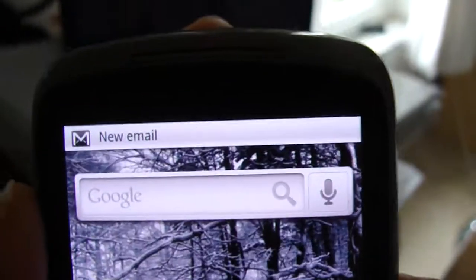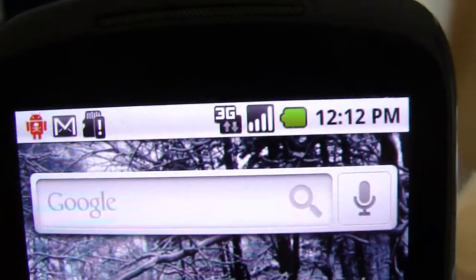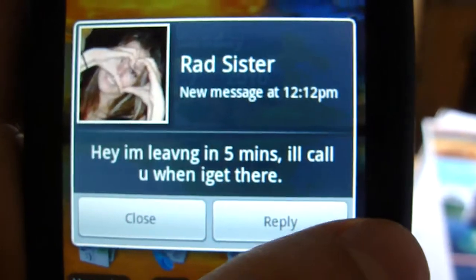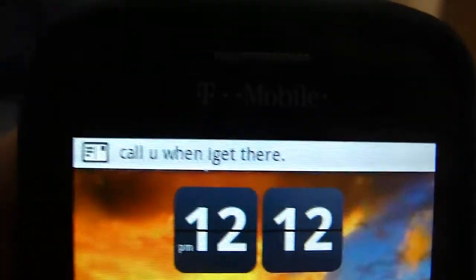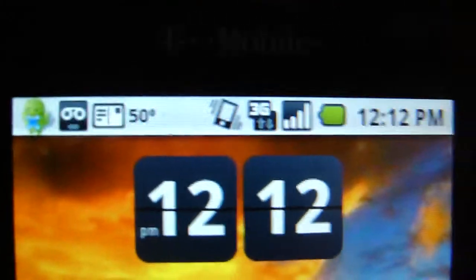Now if I pick it up — holding it up — as you can see, still 3G, 4 bars. And the MyTouch as well, 4 bars at 3G.